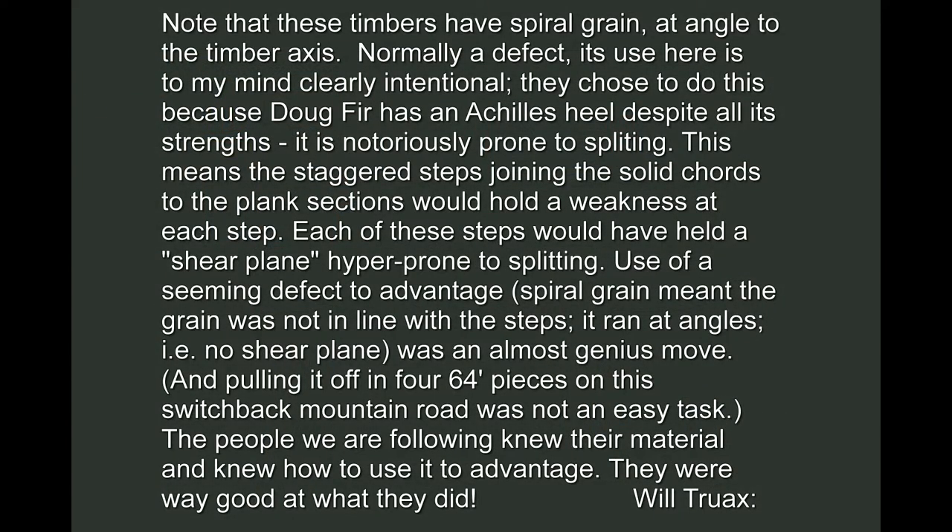Note that these timbers have spiral grain at an angle to the timber axis. Normally a defect, its use here is clearly intentional. They chose to do this because Douglas fir has an Achilles heel despite all its strengths — it is notoriously prone to splitting. This means the staggered steps joining the solid cords to the plank sections would hold a weakness at each step; each step would have held a shear plane hyper prone to splitting. Use of a seeming defect to advantage was an almost genius move. Spiral grain meant the grain was not in line with the steps — it ran at angles, meaning no shear plane. And pulling it off in four 64-foot pieces on this switchback mountain road was not an easy task. The people we are following knew their material and knew how to use it to advantage. They were very good at what they did.